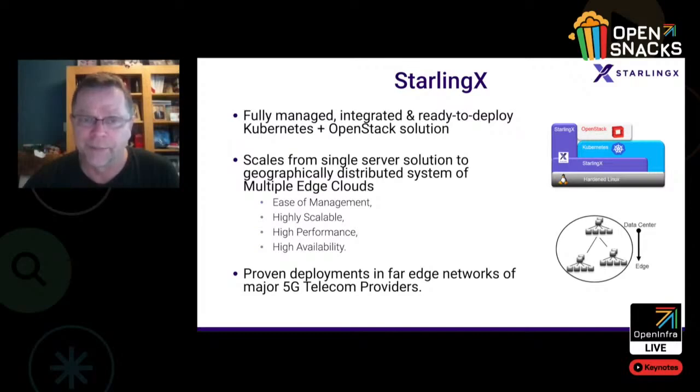It provides high performance by exposing SR-IOV NICs, as well as hardware acceleration devices such as GPUs and FPGAs, into the virtualized and containerized workloads.